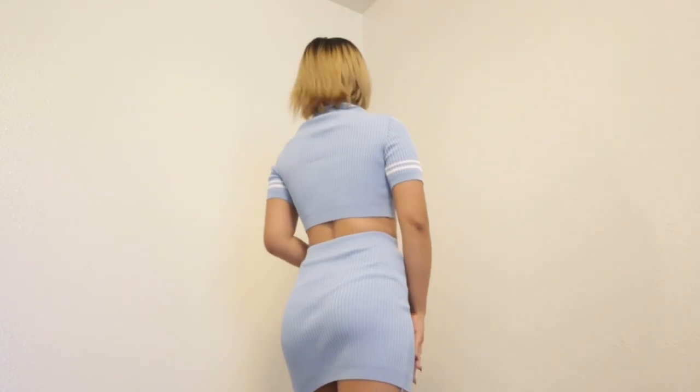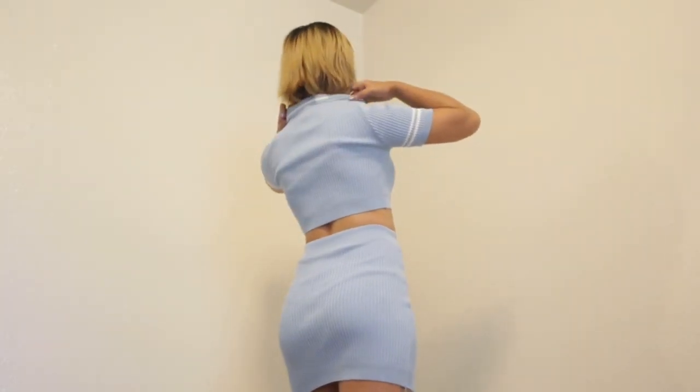Next is the Windflower Set — a short sleeve top and a mini skirt. It's a knitted top and skirt that is stretchable and hugs your body. It's not too short. This retails for $23 only and it's really, really worth the penny.